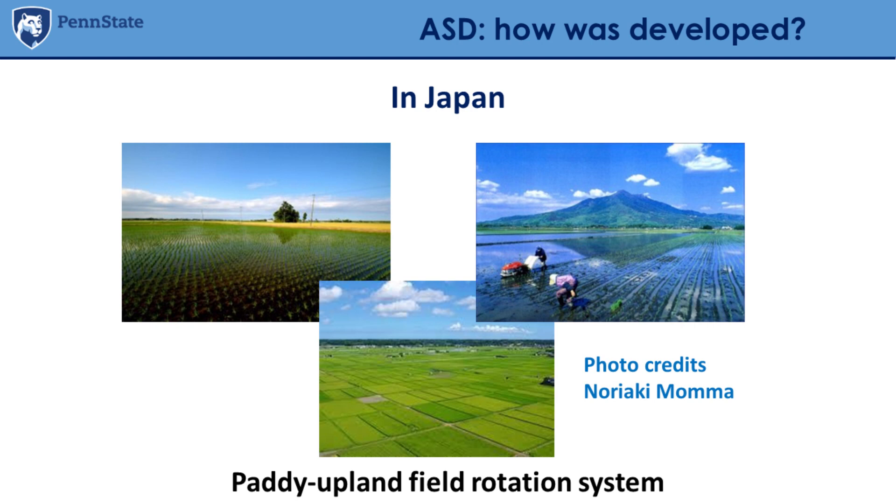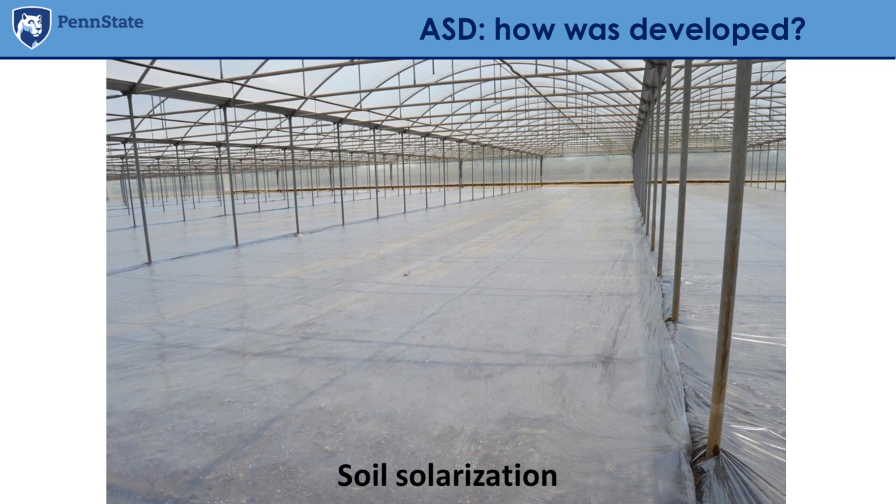At the same time in Japan, they have been using a paddy-upland field rotation system. Rice is flooded, and after growing rice for a few years, they drain the soil and rotate. They noticed the same thing: after flooding the field, disease issues they were having disappeared for a few years. So there was something interesting about flooding happening in both places.